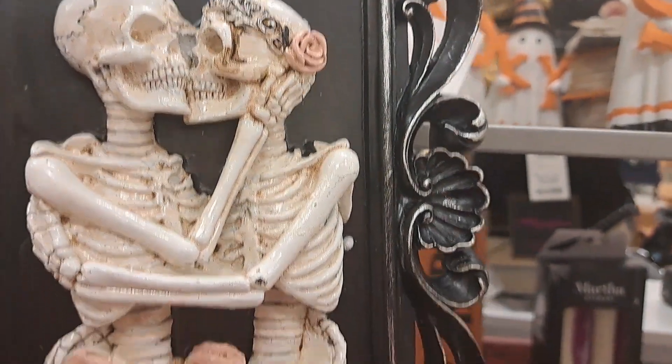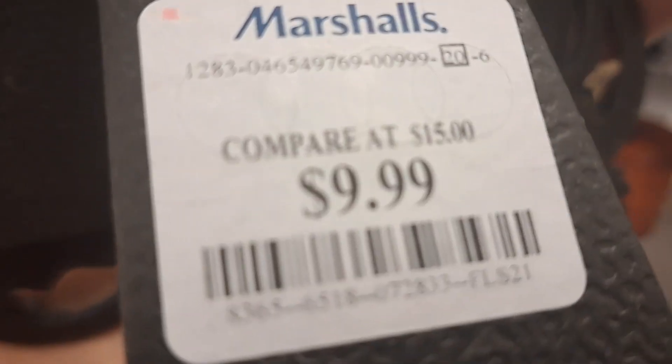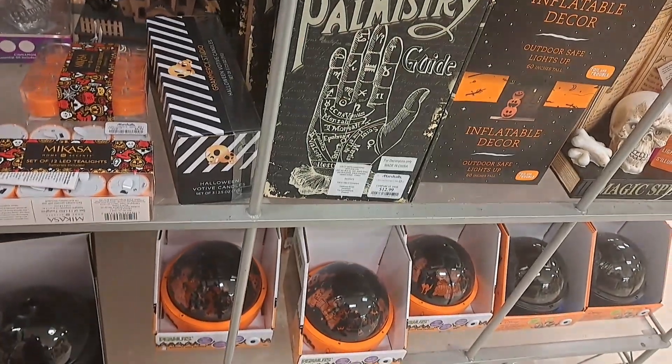Look at this — they're so in love! Yeah, that could be for Day of the Dead, it's so cutesy.